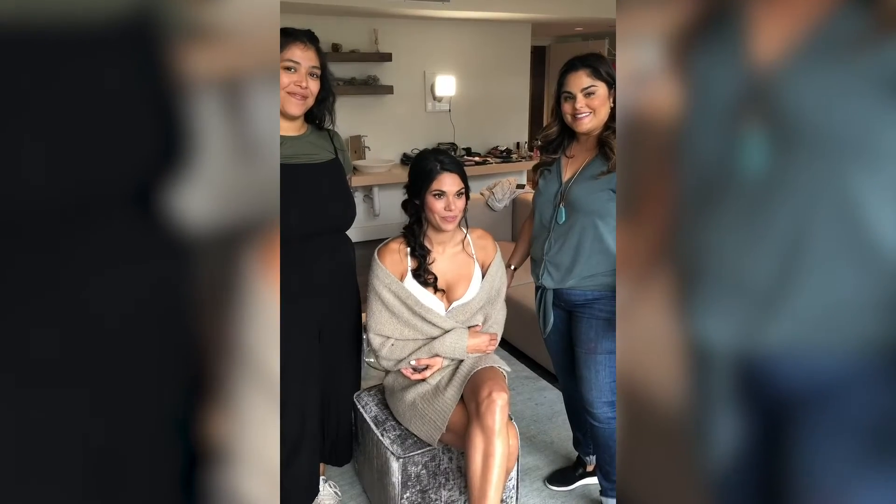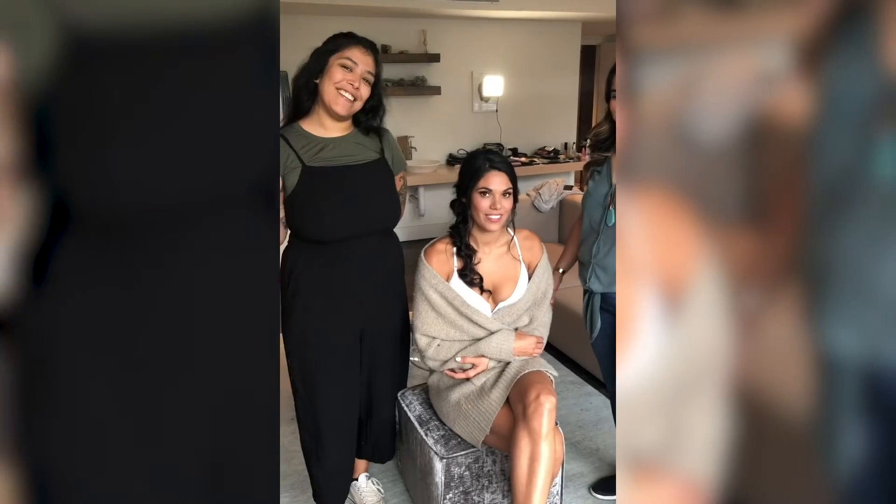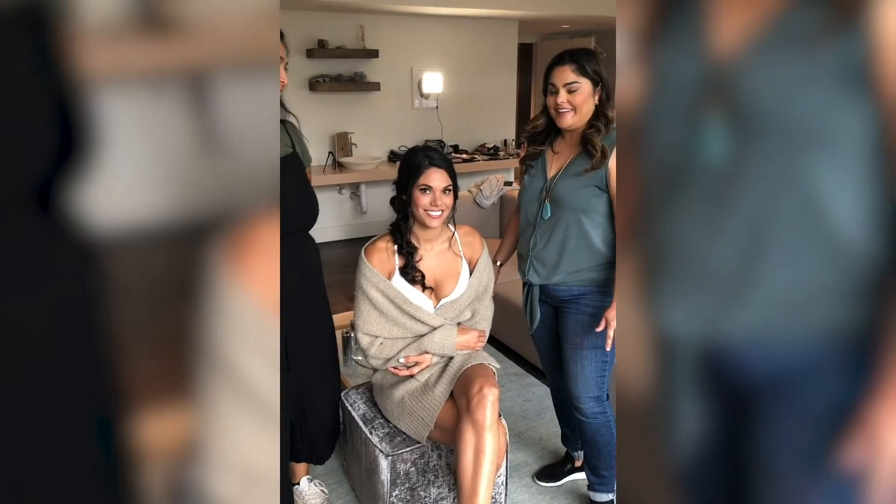Hi, I'm Ana Bazzam with Beauty Mark Agency. I'm Anissa Moreno. We're gonna talk about Brooke's look today.